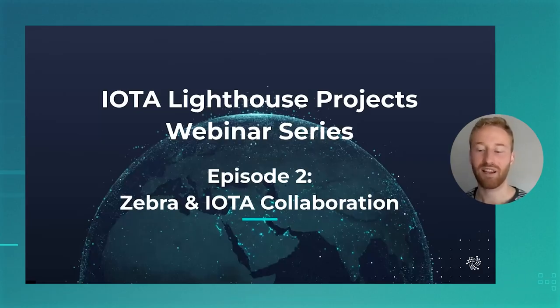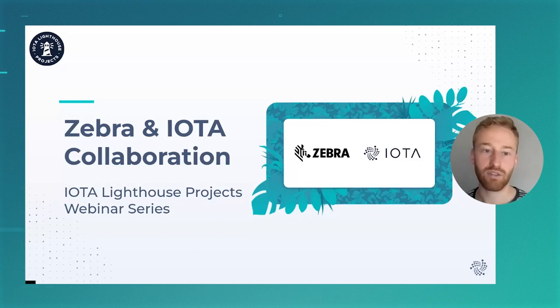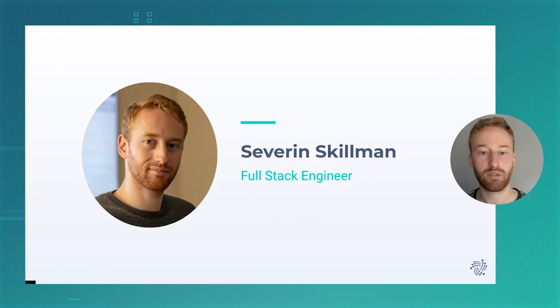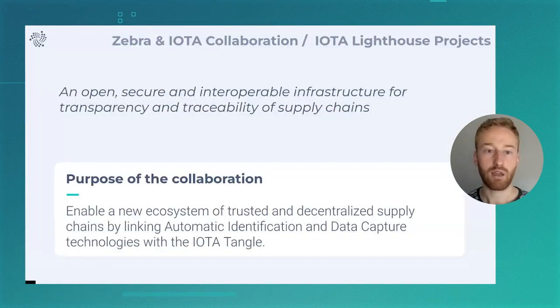Hi and welcome to the second episode of the IOTA Lighthouse webinar series. Today I'm going to be talking to you about the collaboration between Zebra Technologies and IOTA. Zebra Technologies is a market leader in the automatic identification and data capture market, producing barcode scanners and RFID readers and printers for businesses, for supply chain use cases, for scanning of consignments, and for logistics providers. I'm Severance Gilman. I've been working with the IOTA Foundation as a full-stack engineer, involved in this collaboration for just under a year, and today I'll be giving you an overview of what we've been doing with Zebra.